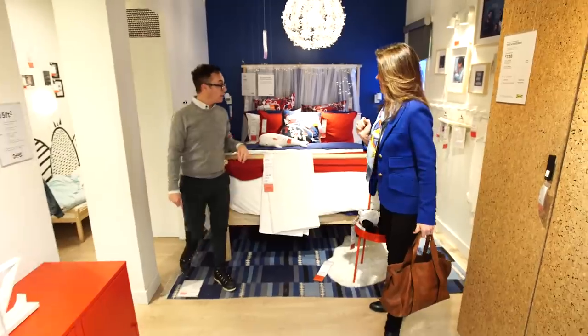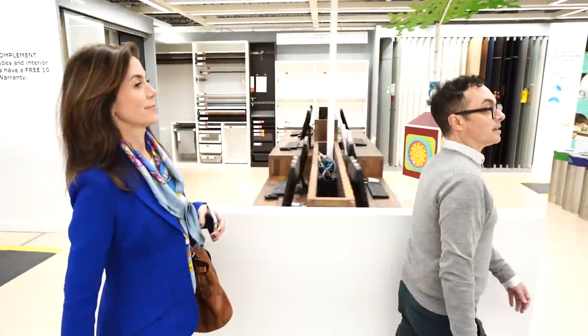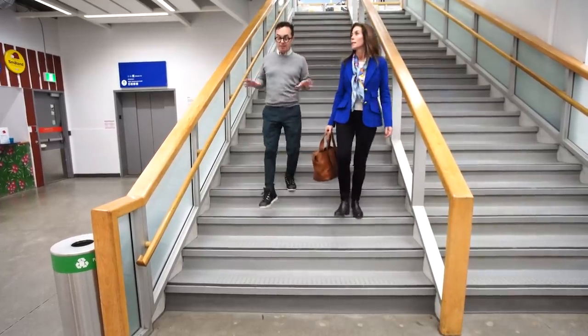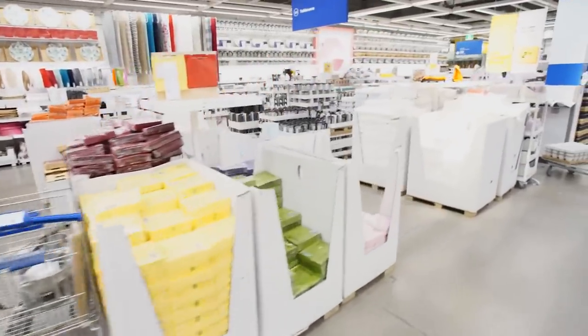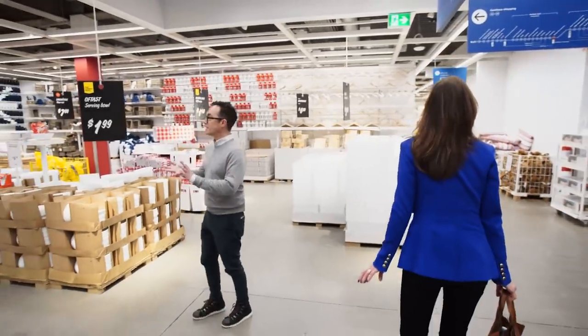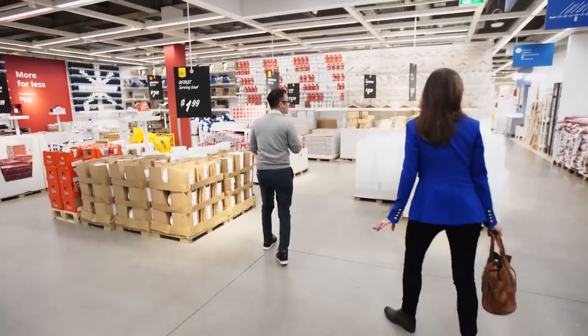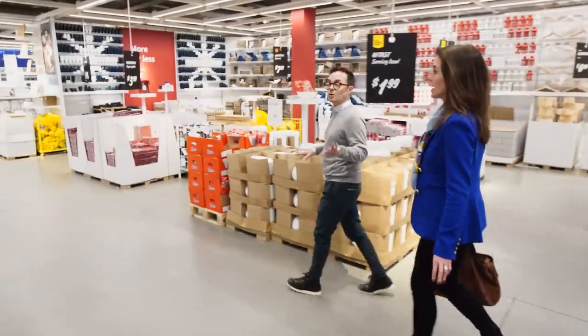I haven't been this excited about a bed since prom night. This is the land of things I didn't come here to buy but want. I don't ever want to take a shortcut here — I always want to just shop everything, because it's all the iconic things: the dishes, the hangers, the duvet covers. We need bedding though, right? So do we bypass all this or do you want to stop at dishes?